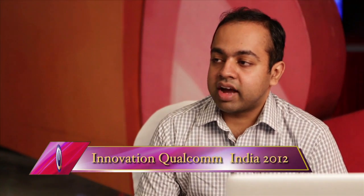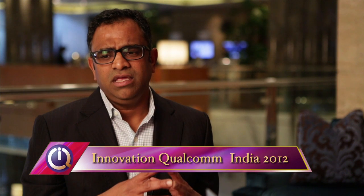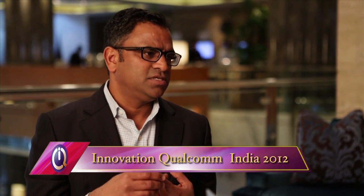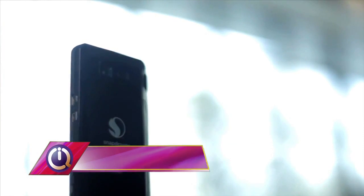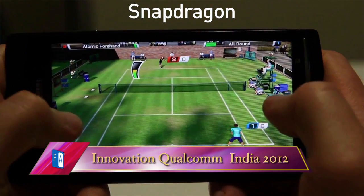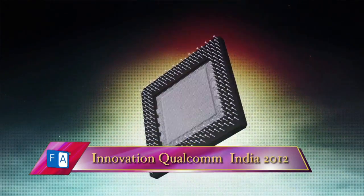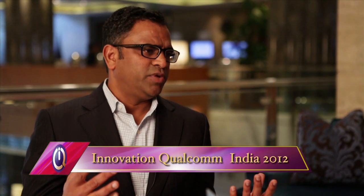So what do you think makes Snapdragon stand out from the competition? The simple answer is maybe three things. One, great performance that delivers a great user experience. Then integration, because we integrate many components inside one package or one chipset, so you get that power and performance benefit inside the phone. And the third one is we spend a lot of time optimizing the power — the battery life — because we've always focused on mobile first in everything we do, and that gives a power advantage. So: performance, power, and integration.